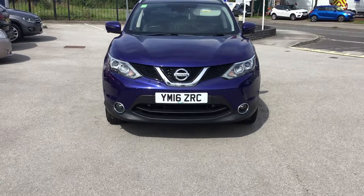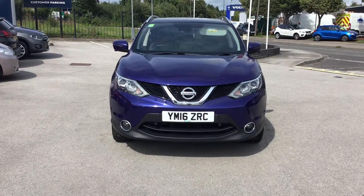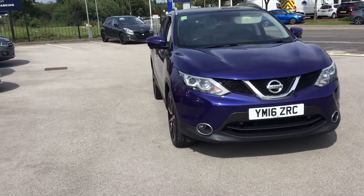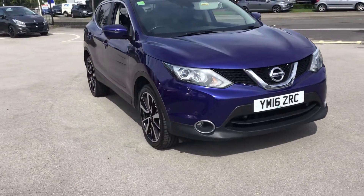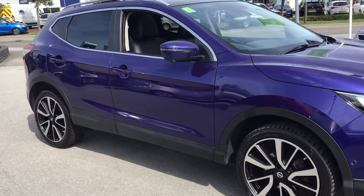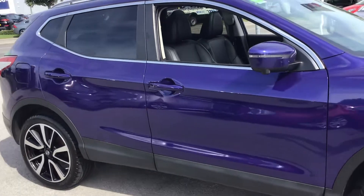Hi, it's Ash here from Stonehaker Peugeot in Chesterfield, and we're going to take a look around this Nissan Qashqai. It's a Nissan Qashqai Tecna DCI, it's a 16 plate in blue, with a 1.5 diesel engine and 110 brake horsepower.